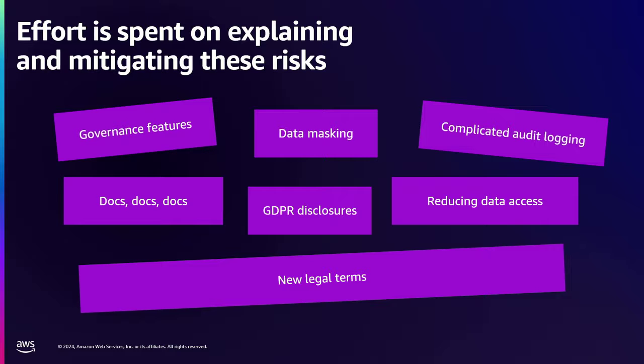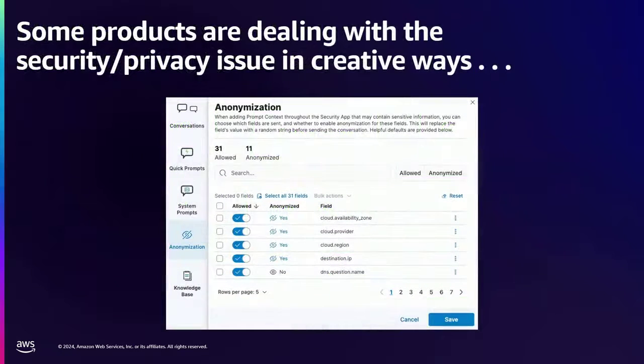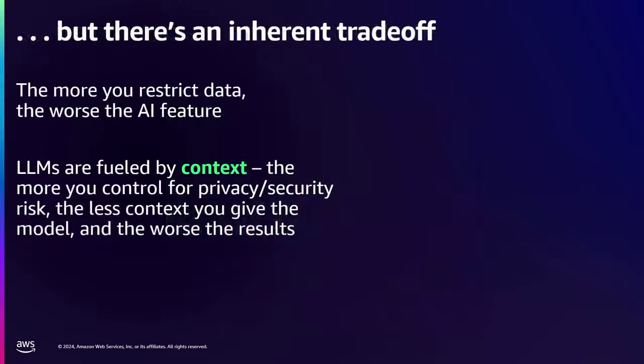Some of these constraints actually lead to really creative improvements. This is an example from our friends at Elastic — a really cool thing they came up with where when you're using their security chatbot tool, you can mask parts of the data that it sends in as context and choose to anonymize certain fields. This is a really good workaround, actually. But there is an inherent tradeoff: the less data you feed the LLM, the worse the feature. There's a horrible tradeoff between security and privacy and how good the feature even is, because language models are fueled by context.